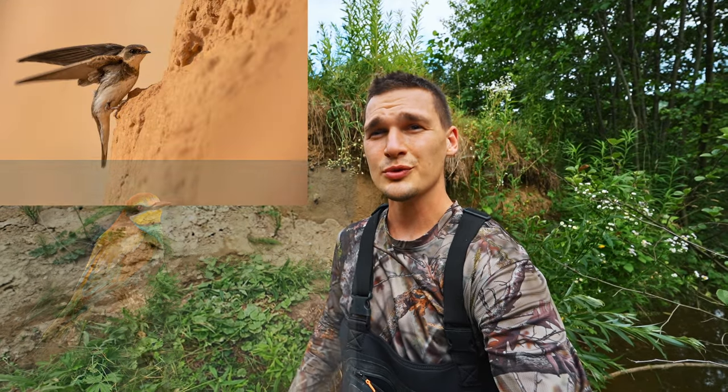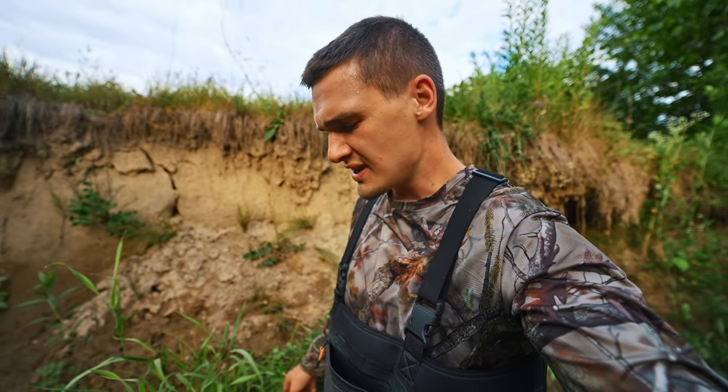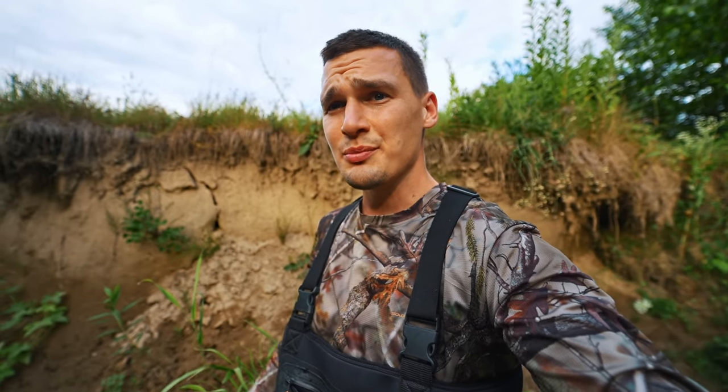Just like sand martins or bee-eaters, kingfishers make their nests in sand walls like this one behind me. The tunnels are between 30 to 40 centimeters long and they are made so they prevent predators from stealing the chicks.